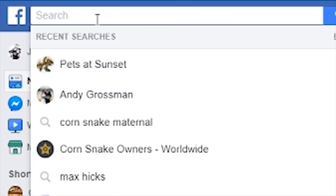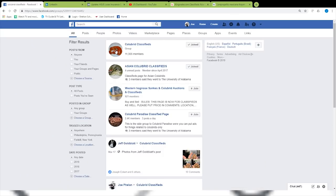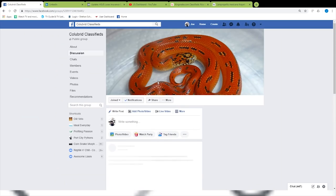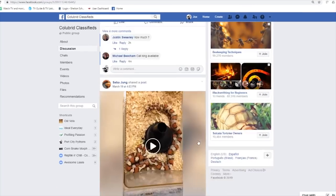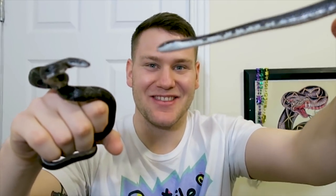You can also check out the Colubrid Classified group on Facebook. You just have to keep an eye out, be ready to buy when something comes up. I wanted to show you the pair, but one is a little feisty so I'm going to put that one back and talk about this girl right here.